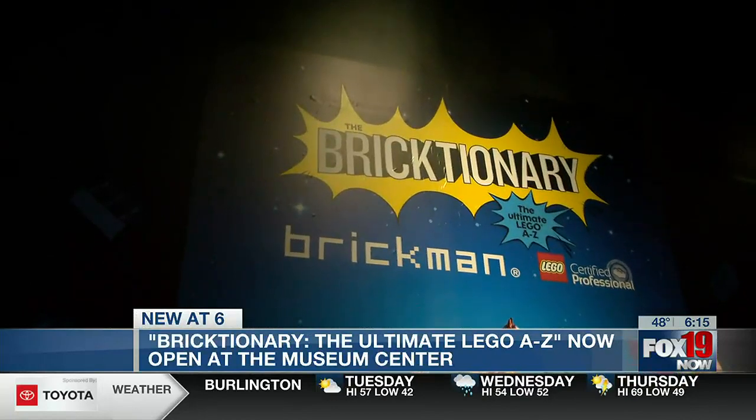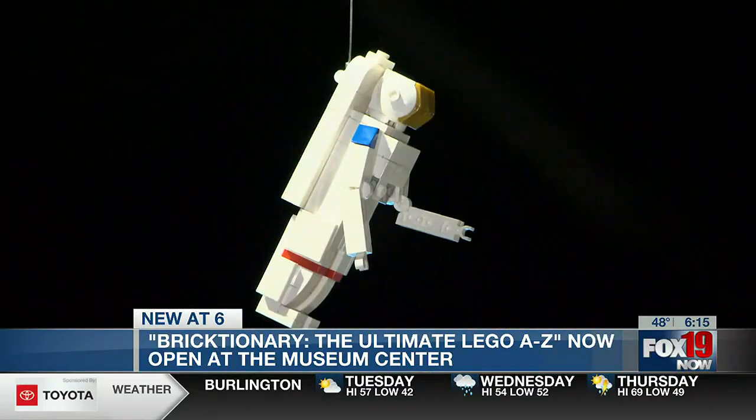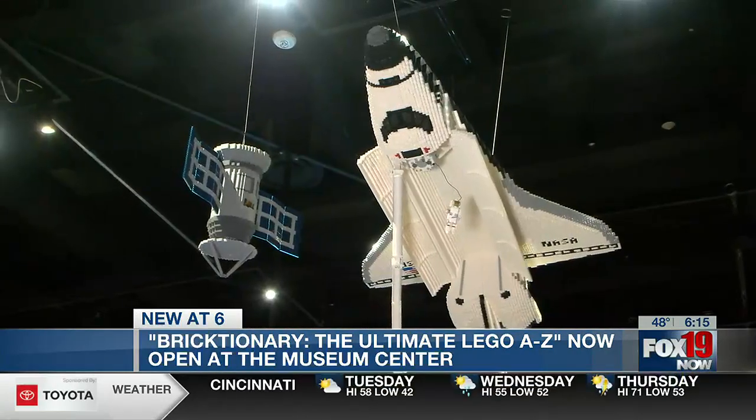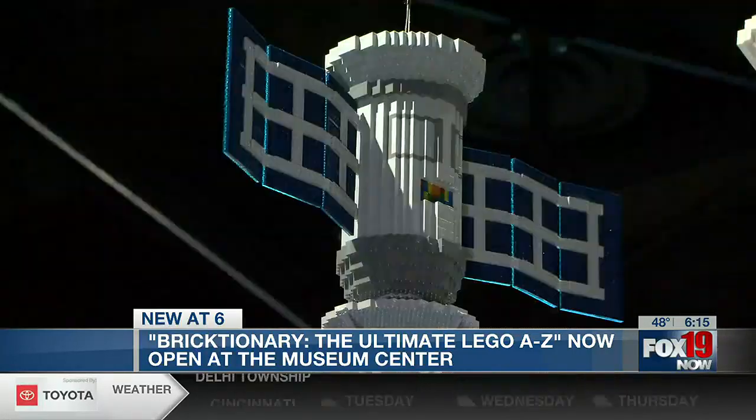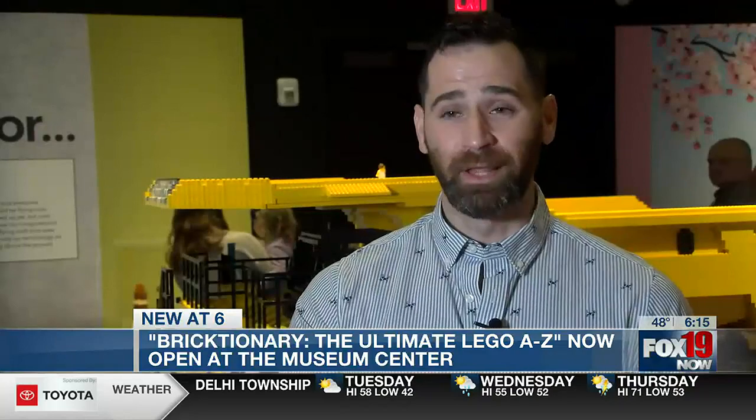We're here for Brickshonary, the ultimate Lego A to Z. This is the ultimate Lego experience — an extravaganza. 150 custom-built Lego models inspired by the letters of the alphabet and just unbridled imagination.